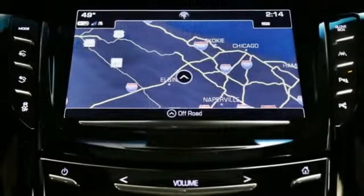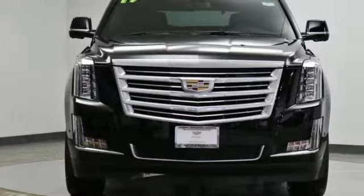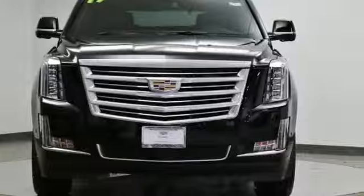For over 100 years, Cadillac has dared to drive the world forward. Someone's going to drive this fantastic vehicle off the lot. Should be you. Test drive it today.